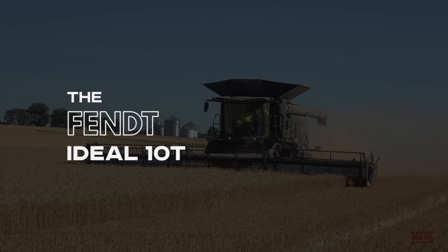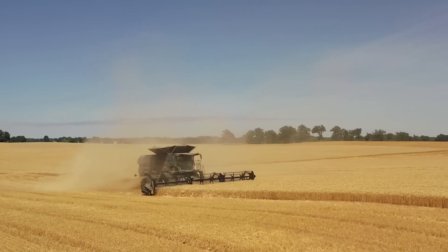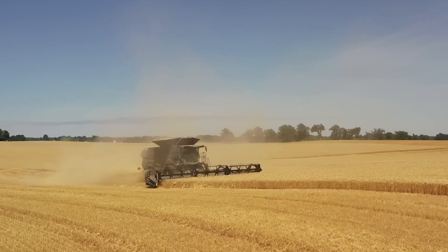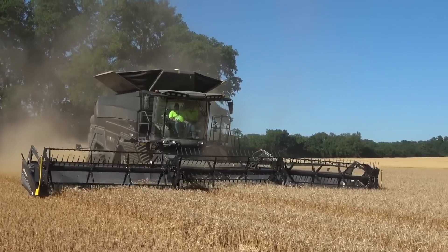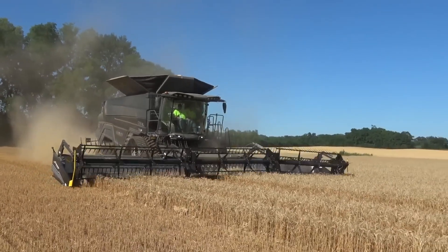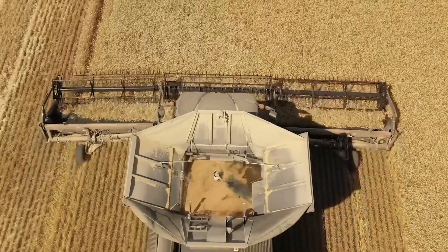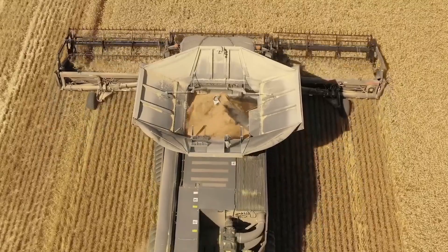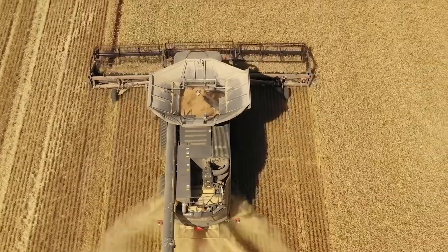Number 7: The Fendt Ideal 10T. This revolutionary combine harvester has a solid reputation as the largest combined machine in the industry. It wields a 16.2-liter engine which generates a powerful 790 horsepower. The innovative cycle cleaning system features two curved drop steps that separate heavier grains at the lower space and lighter chaff at the top for cleaning efficiency.